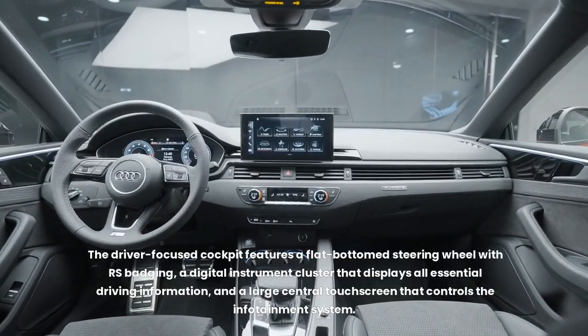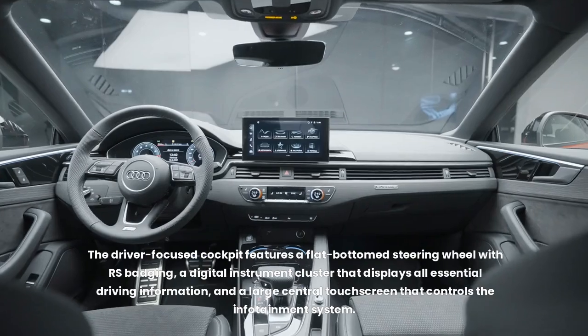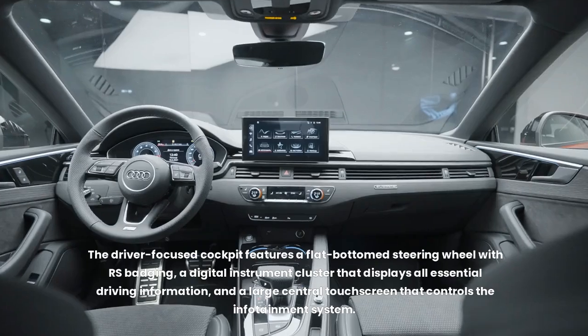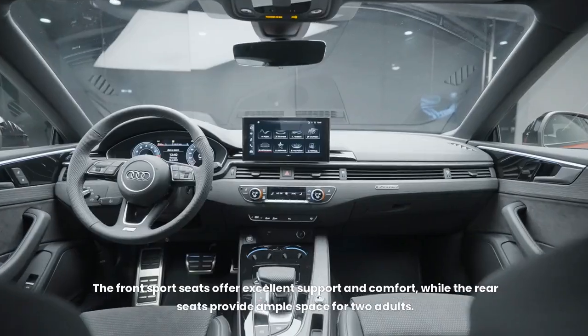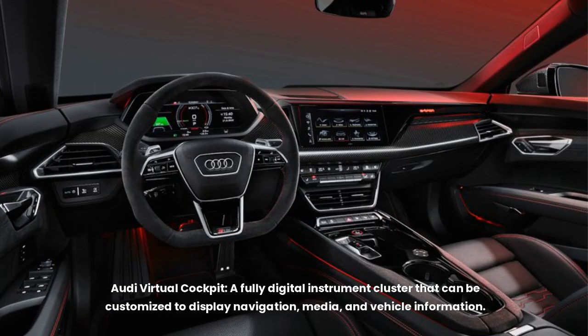The driver-focused cockpit features a flat-bottomed steering wheel with RS badging, a digital instrument cluster that displays all essential driving information, and a large central touchscreen that controls the infotainment system. The front sport seats offer excellent support and comfort, while the rear seats provide ample space for two adults. The RS e-tron GT also boasts Audi Virtual Cockpit — a fully digital instrument cluster customizable to display navigation, media, and vehicle information.